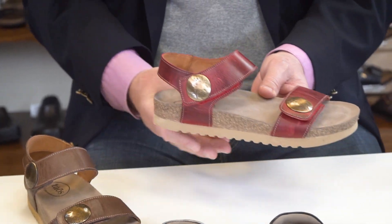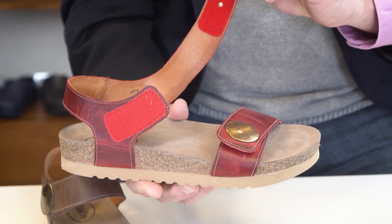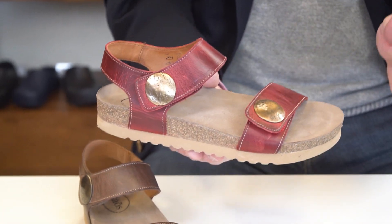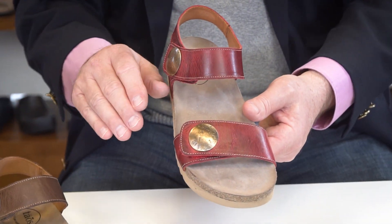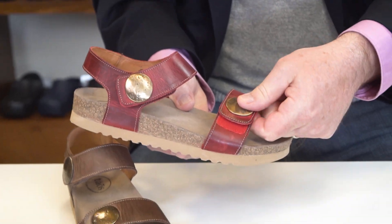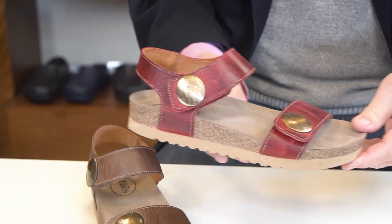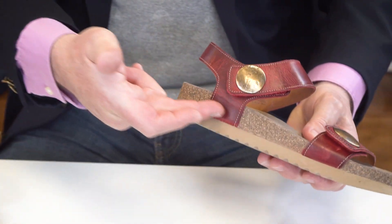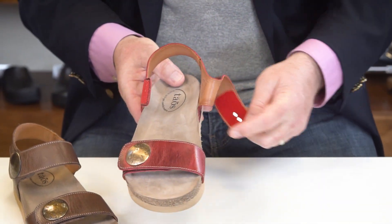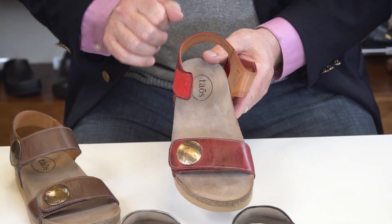Another key feature on this sandal is it has a dual strap adjustable Velcro closure. So getting in and out of these is very easy, and we can fit a number of customers. If you have a narrow foot, a medium, or wide, not a problem — you can adjust it right there. You can see the color contrast where it's going to match. It also has a cork and latex footbed, which you'll settle right into. The footbed is very soft and is going to mold right to your feet.